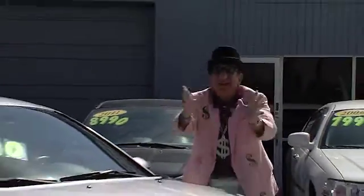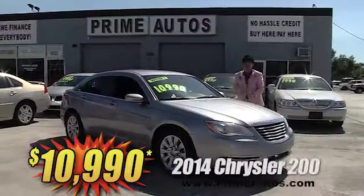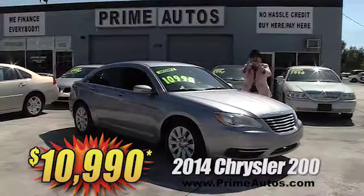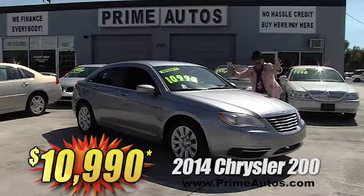I can't believe it. Prime Autos has this 2014 — that's right, I said 2014 — Chrysler 200 sports sedan loaded with options. Best of all, Deal Man price — you're not gonna believe it — only $10,990.